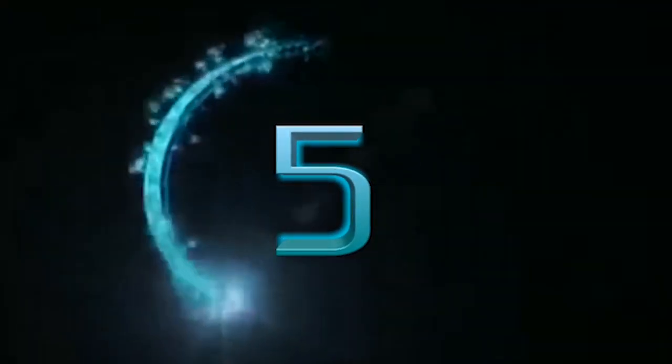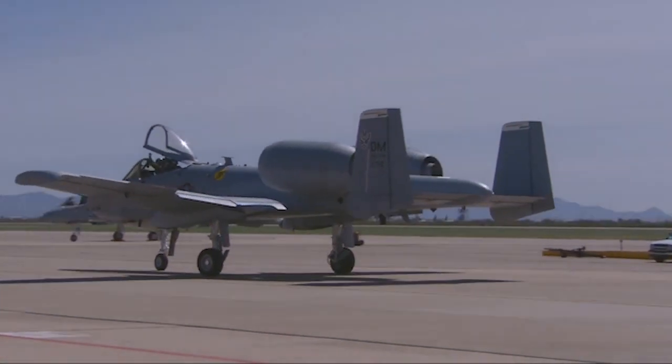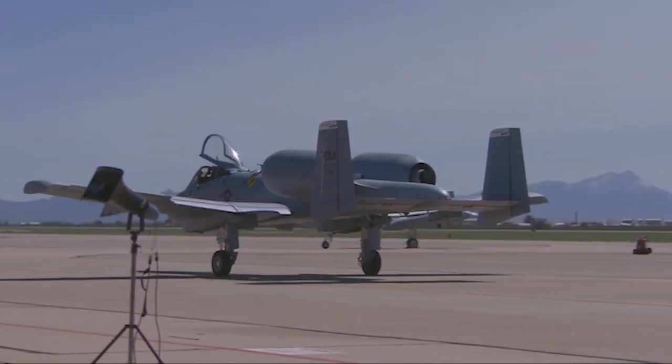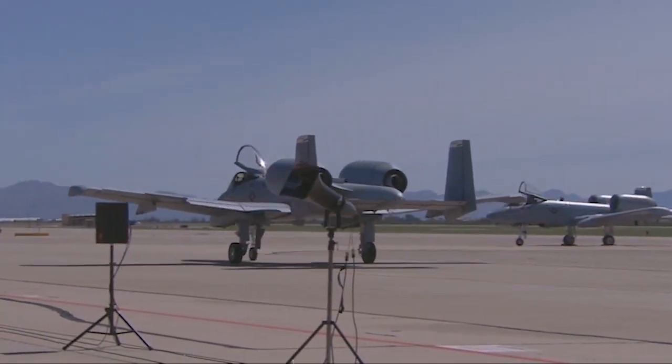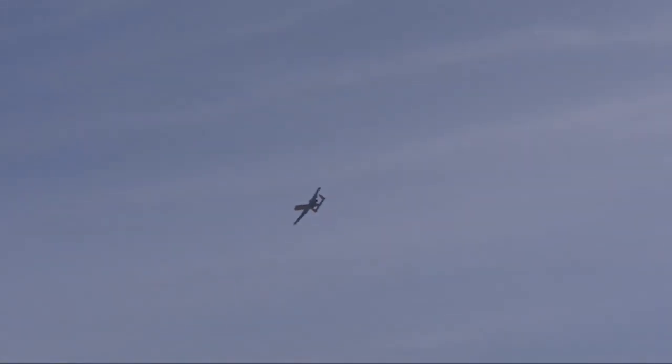Number 5: The original name of the A-10 Warthog is the A-10 Thunderbolt 2. The nickname "Warthog" was given to the aircraft by the pilots and crews of the United States Air Force who flew it during the wars, because of how cumbersome it was. It is the last of Republic's jets to serve with the United States Air Force. The Thunderbolt 2 name is derived from the P-47 Thunderbolt, a fighter jet used in World War II that was also used to support ground troops.